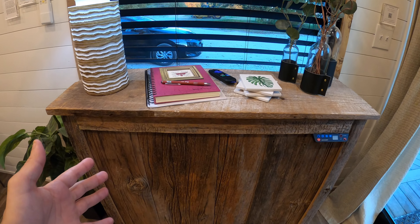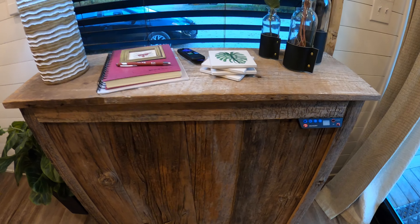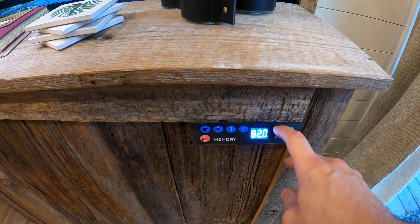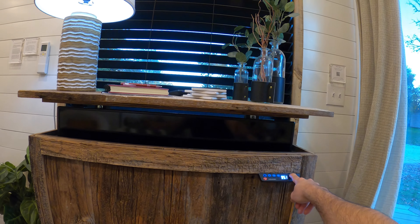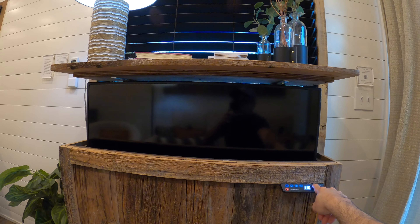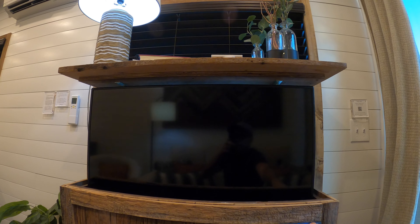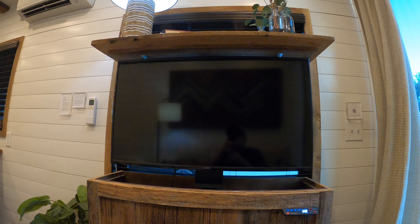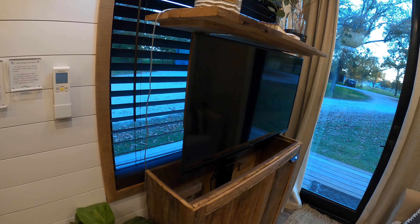So look at this — it looks like your typical nightstand or table, but if you look closely, you have a nice little TV hidden in there. Very awesome — I need one of these for home. Definitely a space saver.